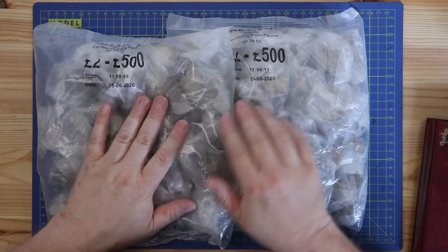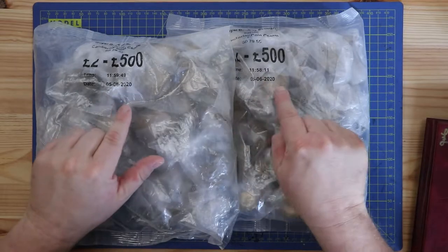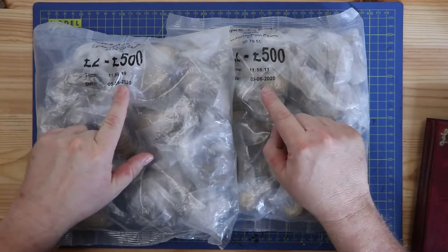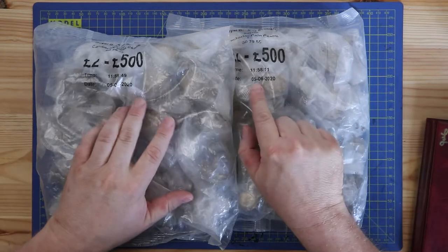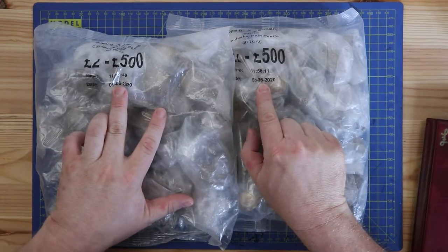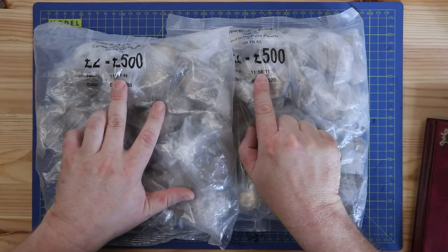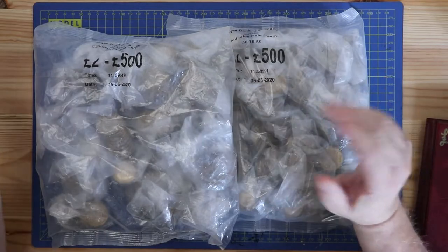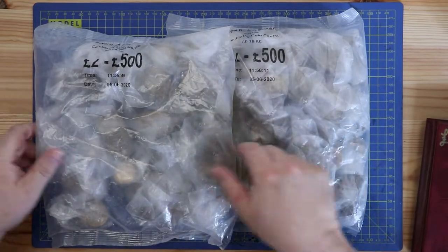I got these two bags one week apart, but they've got the same date stamp on them and the time is just one minute apart — so one minute, one week apart from each other. That's the lowest time difference, so we'll start with that one.